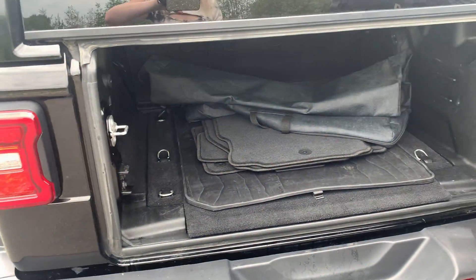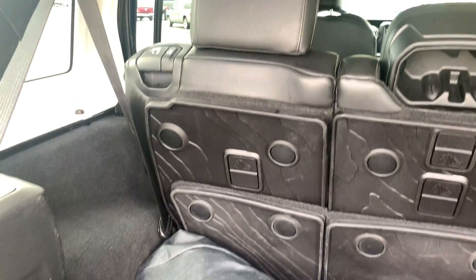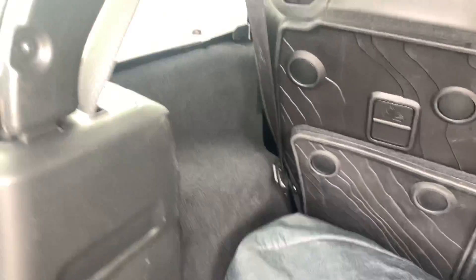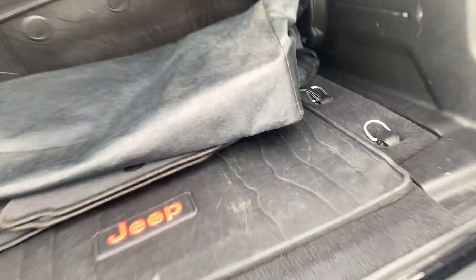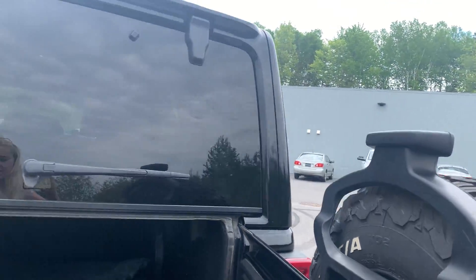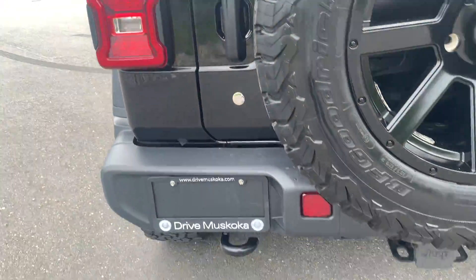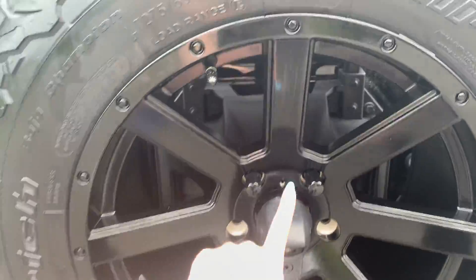Opening the trunk now, seeing those cloth floor mats as well as the soft top. There's also a compartment for your seats. Very spacious back here as well for trunk space, and another compartment. Showing you this nice back bumper as well as the spare tire, of course, here Bryden.